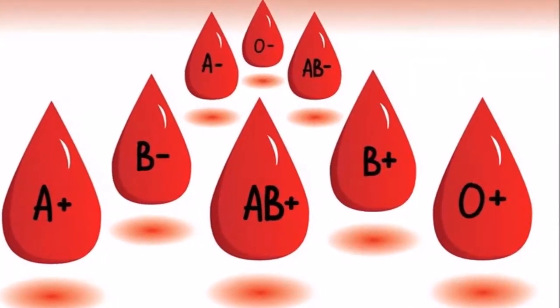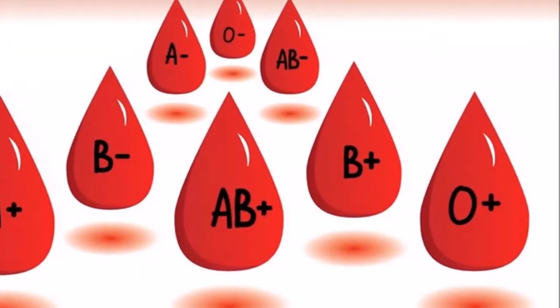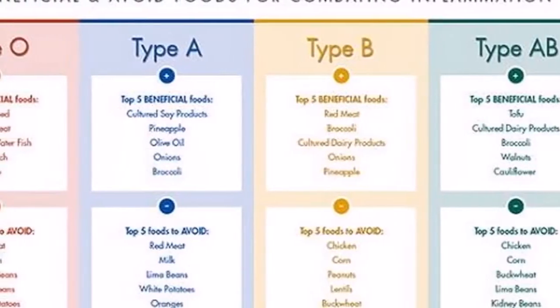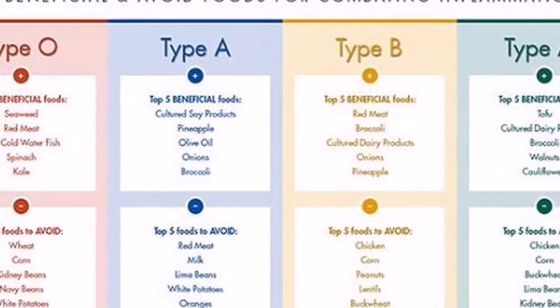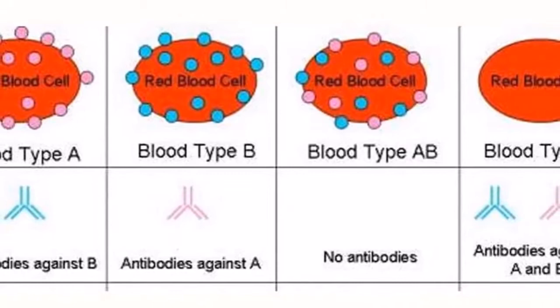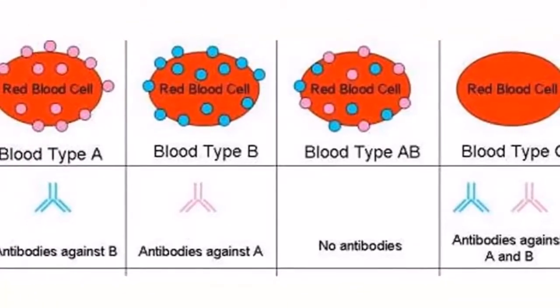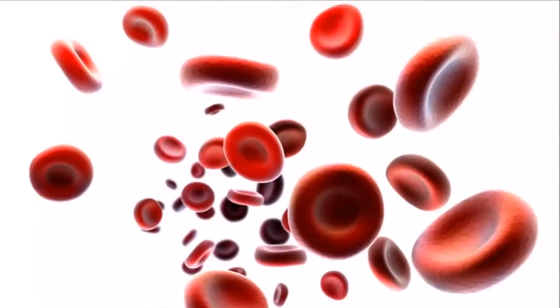The blood type diet chart. Before we start with this video, you should know that these food groups are divided into three different categories: one, highly beneficial foods — food that acts like medicine; two, foods that are allowed — food that are no harm to the blood type; three, foods that are not allowed — food that acts like a poison.